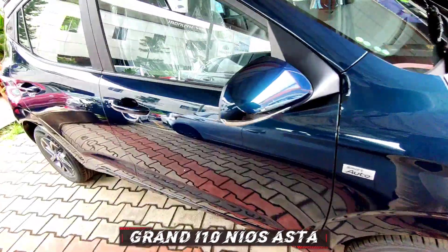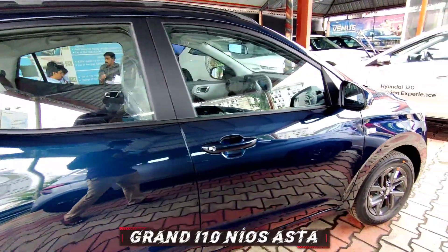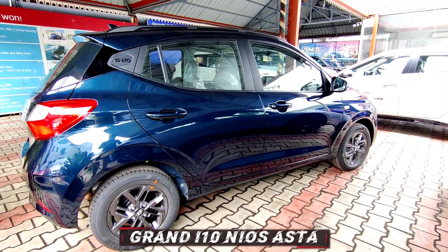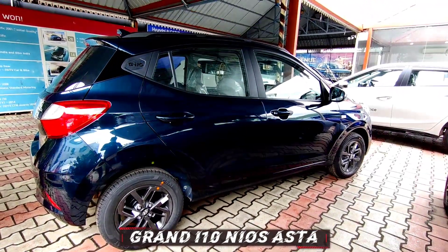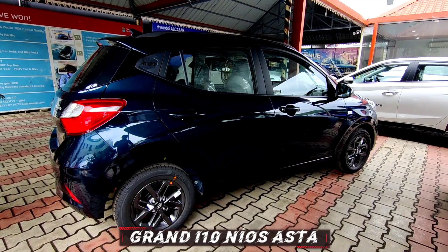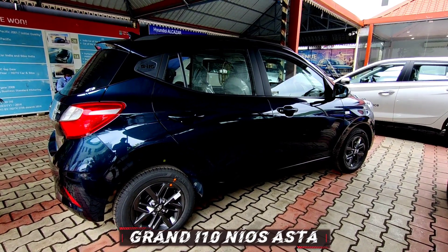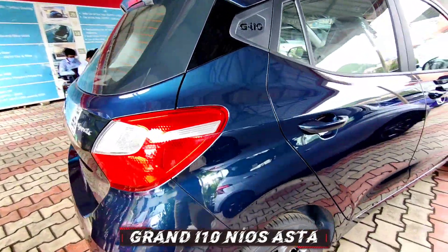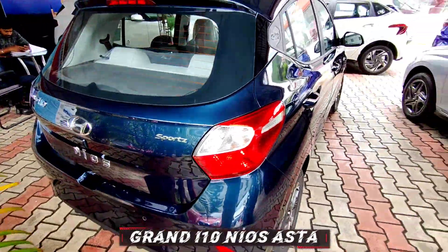This model is also available with a diesel automatic or manual, petrol plus CNG, and a petrol engine with manual transmission. In terms of dimensions, it is 3.8 meters in length, 1.68 meters in width, 1.5 meters in height, and the wheelbase is 2.45 meters.